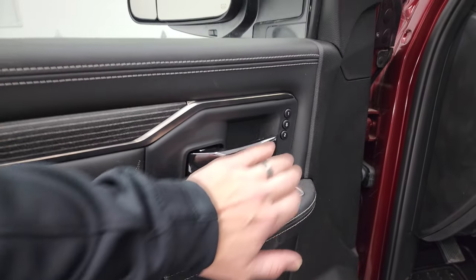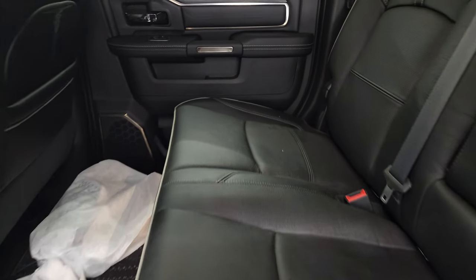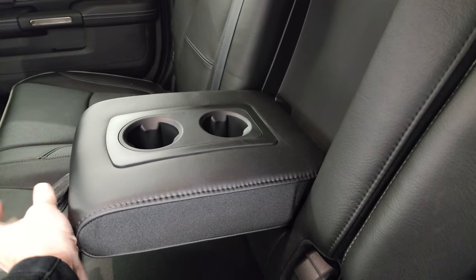You can adjust the blind spot mirror from right there inside — a really nice feature especially for the passenger side. Also, memory driver's seat. The back seats in the Mega Cab are huge. You get the LATCH child safety system and two cup holders in the center.